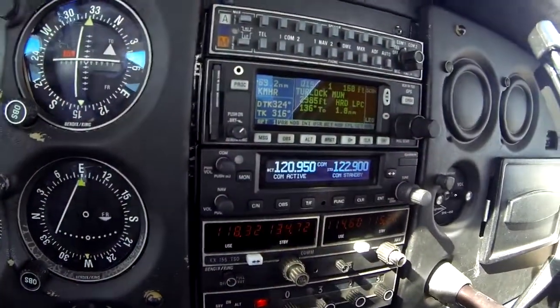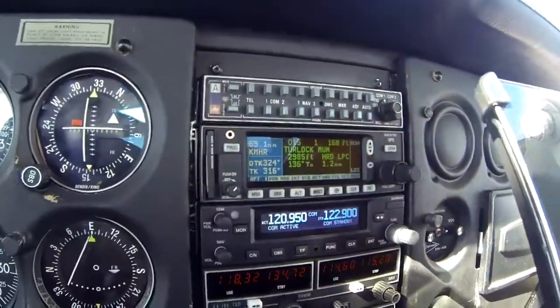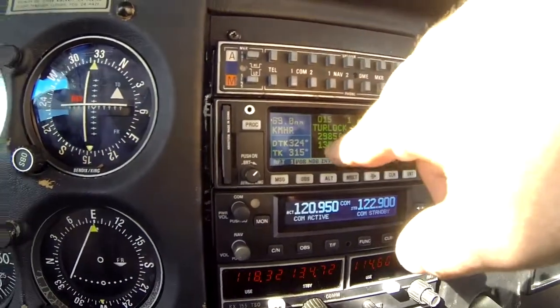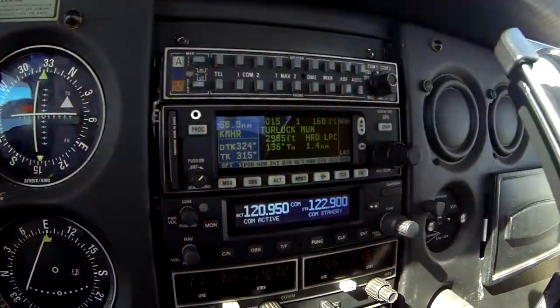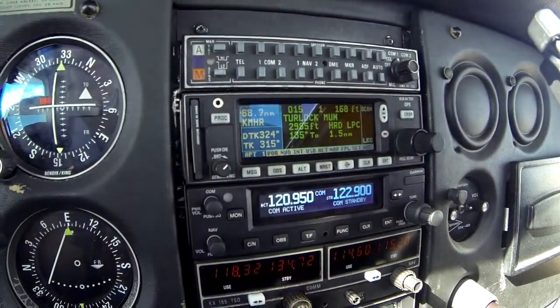I'm going to hit enter. You notice that it shows Turlock is 1.1 miles — 1.2 now. Field elevation is 160 feet. It's a 3,000-ish foot runway. It's hard surface.